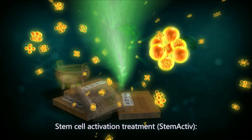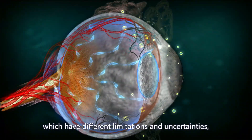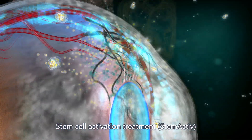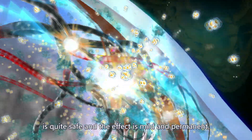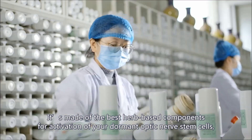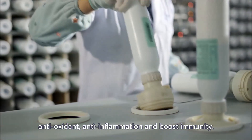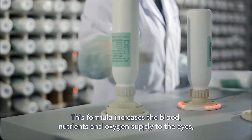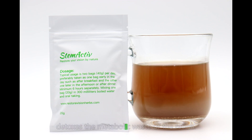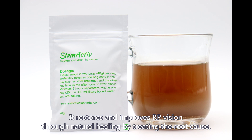Compared with the above-mentioned treatment procedures, which have different limitations and uncertainties, stem cell activation treatment — StemActiv — is quite safe and the effect is mild and permanent. It is made of the best herb-based components for activation of dormant optic nerve stem cells, with antioxidant, anti-inflammation, and immunity-boosting properties. This formula increases blood, nutrients, and oxygen supply to the eyes, detoxes the metabolic waste of the retina, and restores and improves RP vision through natural healing by treating the root cause.